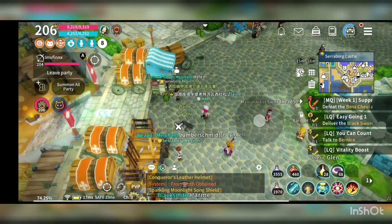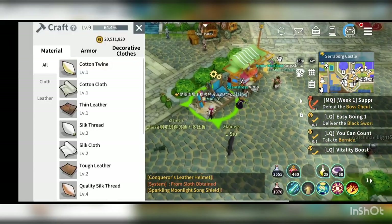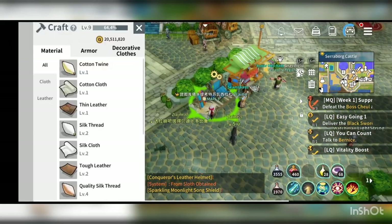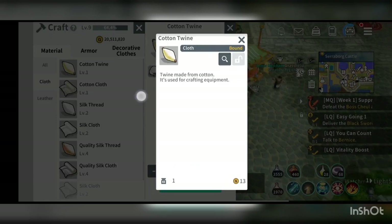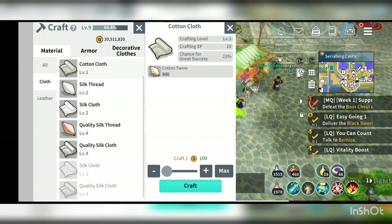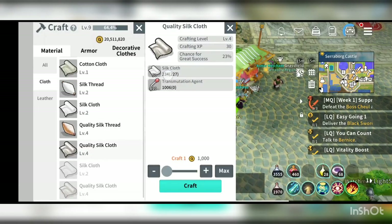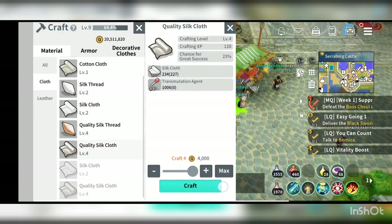The next step is that you would need to craft it. Go into the sewing machine for cloth and leather crafting. What you can do here is transfer cotton into cotton twine, and cotton twine into cotton cloth and so on. To get the quality silk cloth, I use the silk cloth here — 50 silk cloth plus 10 transmutation agent will get you one quality silk cloth.